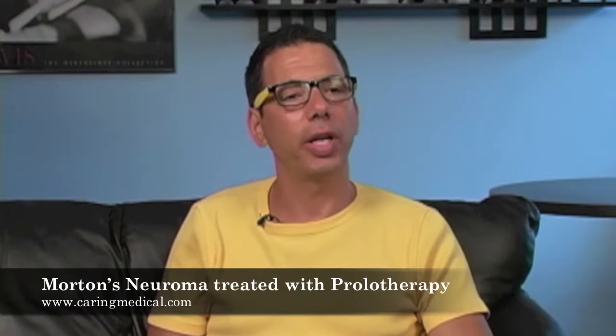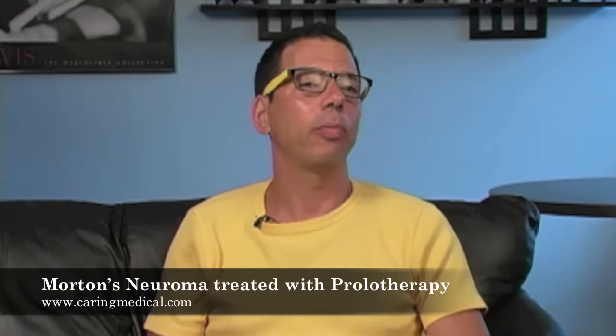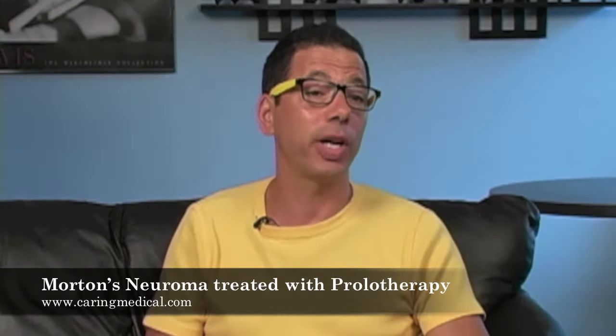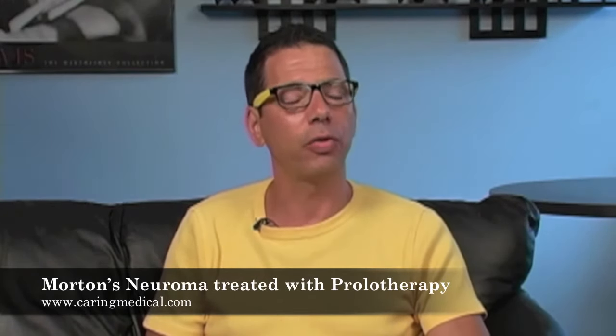One of the most common conditions that we see at Caring Medical is called Morton's Neuroma. And sometimes I'm asked, well, Doc, how successful is prolotherapy? So I often ask the patient a question, like: guess how many patients I've sent for Morton's Neuroma surgery, having been a prolotherapist for 20 years?